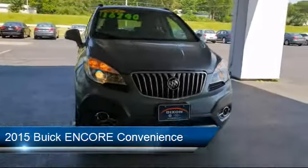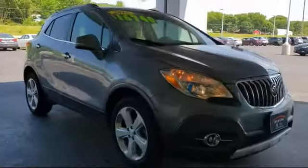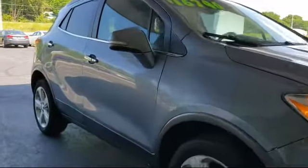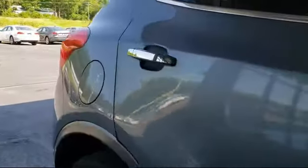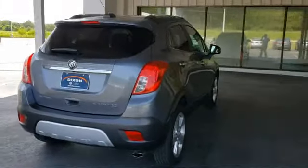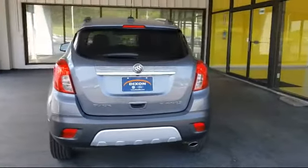It comes equipped with rear view camera, alloy wheels, rear cross traffic alert, side blind zone alert, keyless entry, remote start system, Sirius XM satellite radio, Bose premium audio system, roof rack, and has less than 45,000 miles on the odometer.